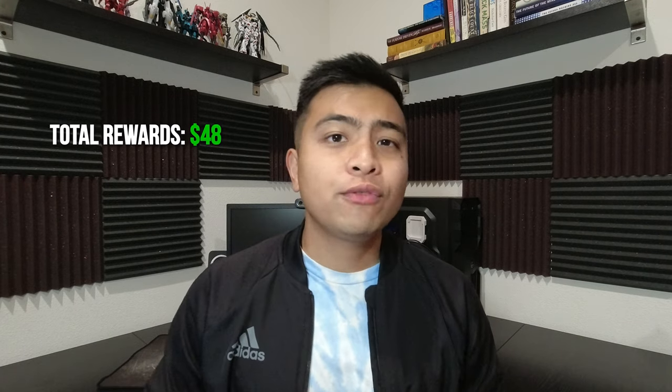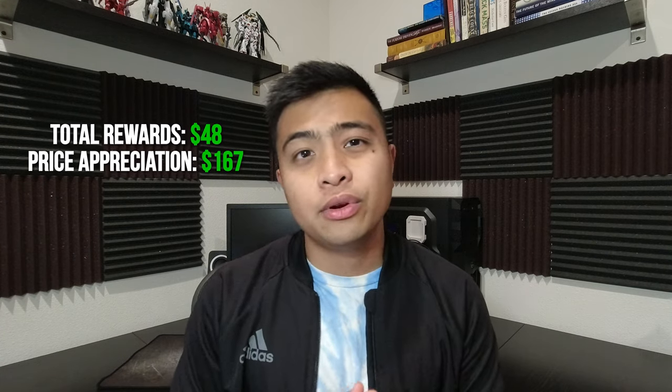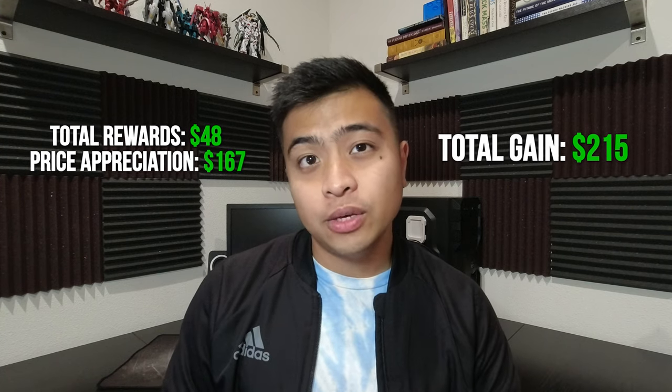In total, I received around $48 in rewards from CakeDeFi in three months — that's roughly a 19.2% return. Around $167 is attributed to price appreciation. Totaling everything together, that's around $215 in growth, or an 86% growth in value. This is why I started looking into crypto projects that generate passive income — it's called yield farming, and it offers a much better return than traditional investment options.